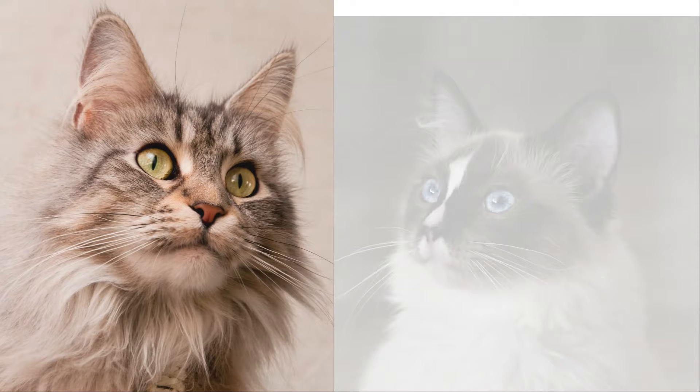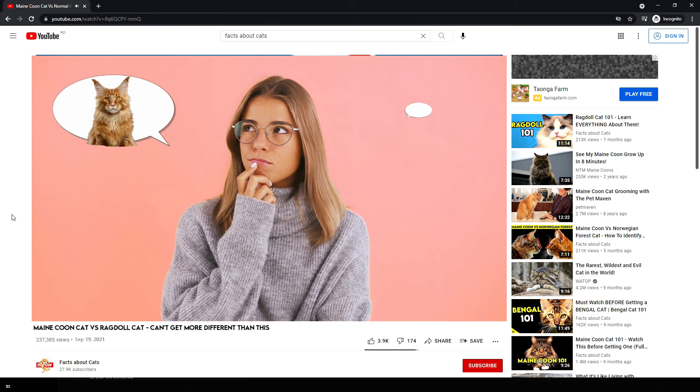You know them, you love them, but you can't decide which one is best for you. Or maybe you just want to know how different they are. Lucky for you, I'm here to help. After watching this video, you'll know precisely how a Maine Coon compares to a ragdoll cat and what are their specific needs.